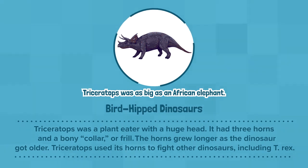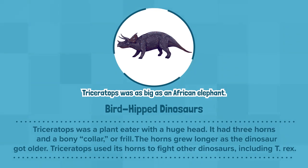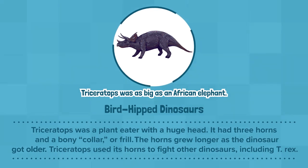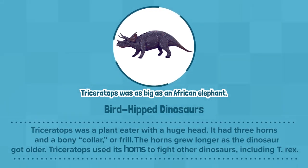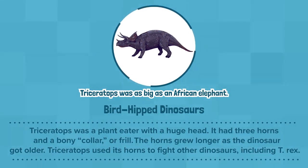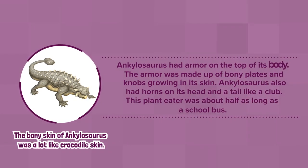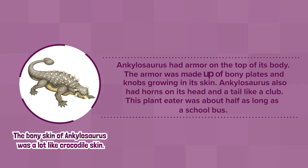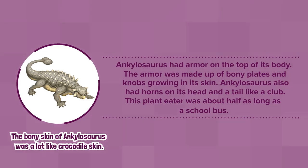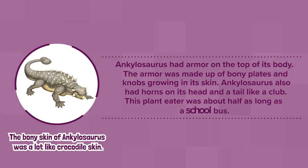Bird-hipped dinosaurs: Triceratops was a plant-eater with a huge head. It had three horns and a bony collar, or frill. The horns grew longer as the dinosaur got older. Triceratops used its horns to fight other dinosaurs, including T. rex. Ankylosaurus had armor on the top of its body. The armor was made up of bony plates and knobs growing in its skin. Ankylosaurus also had horns on its head and a tail like a club. This plant-eater was about half as long as a school bus.